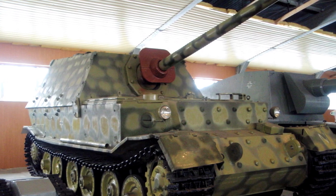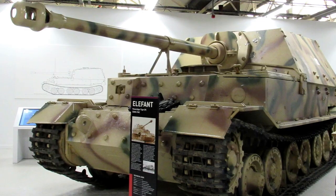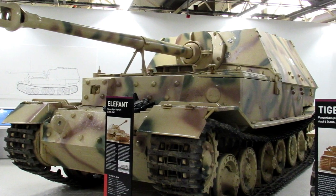In 1944 they were recalled and modified. 48 units received a ball-mounted MG34, the new commander's cupola, modified engine armored grates, and Zimmerit paste.